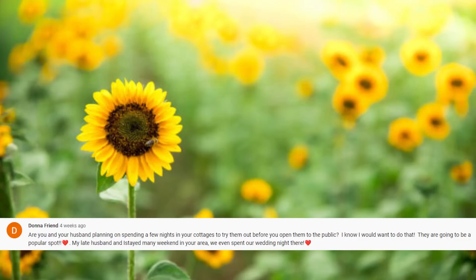Donna asks if my husband and I are planning to spend a night in the cottages before opening them to the public. We are definitely talking about doing that — we thought the boys could have one cottage and John and I the other for one night, just to make sure everything's working and to enjoy being there for something other than work.